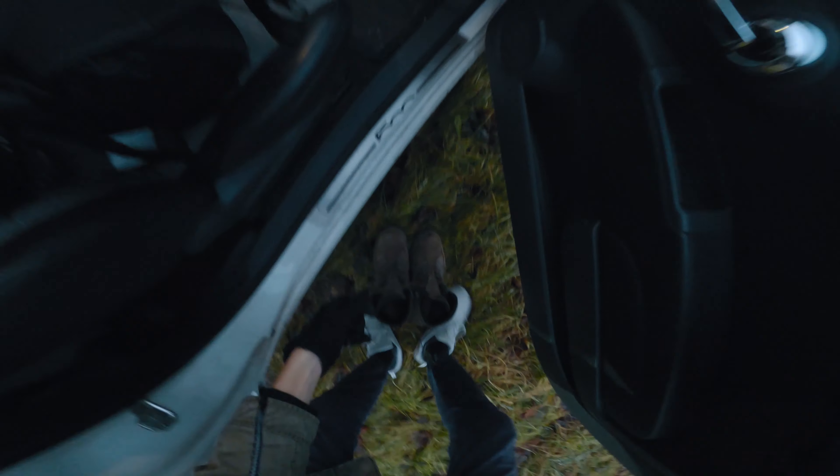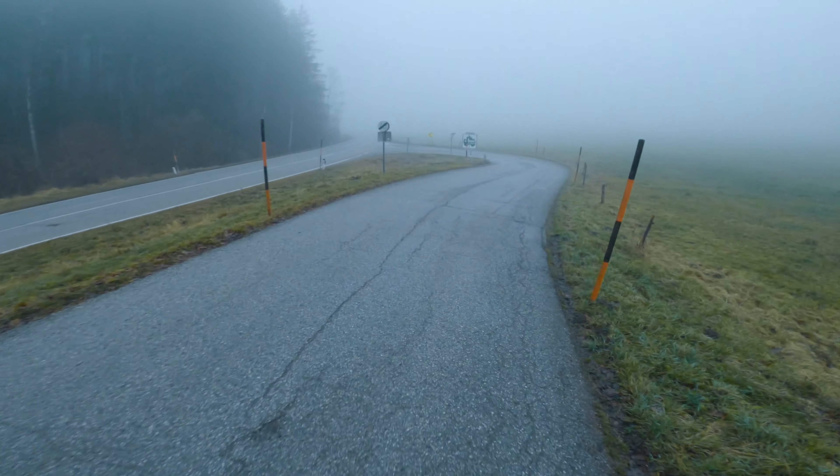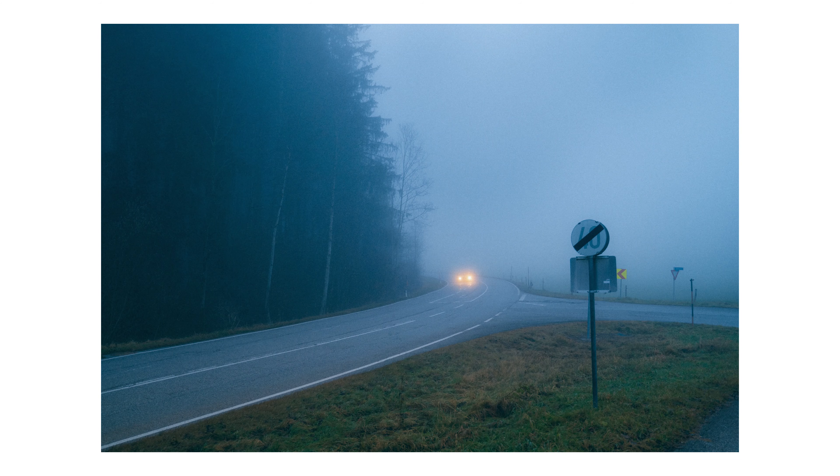After that I wanted to continue across the field so I changed into my hiking boots and headed off. However before even getting to the field I got distracted again by another potential composition. I waited for a car with orange lights to come around the corner. Here it is — I don't have much to say, I like it.